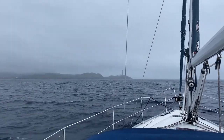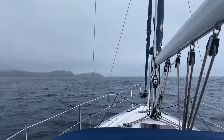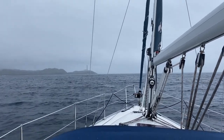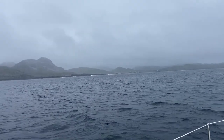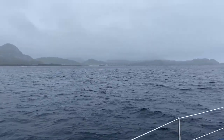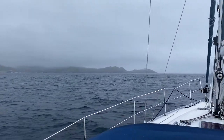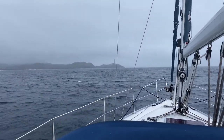Through the murk we could just about pick up Mull in the distance. We won't be going to Mull. We realised we would have to shelter from this bad weather that's coming over the next couple of days. It's pretty bad now but it's going to get a lot worse. So we contacted Mallaig Marina — no space.